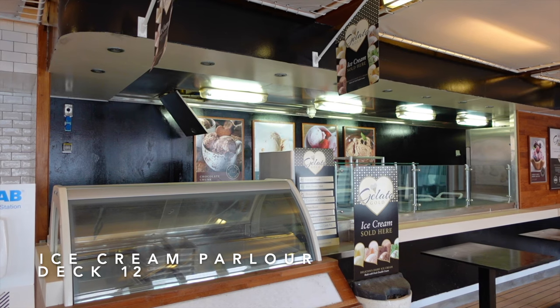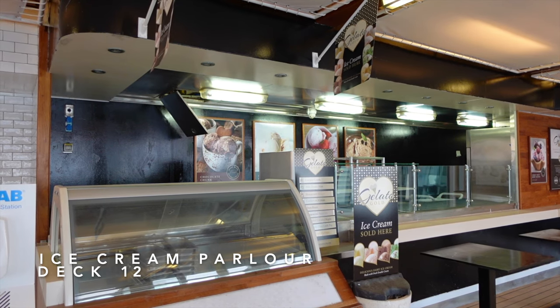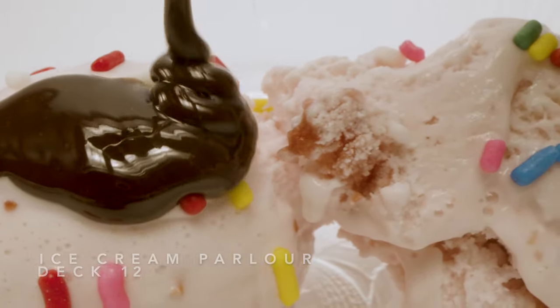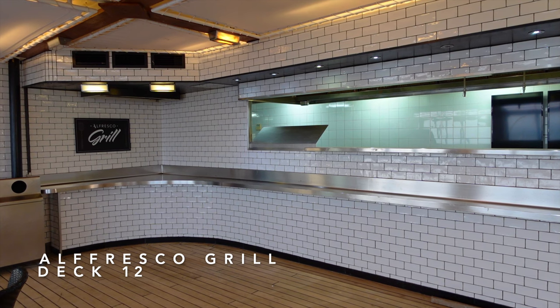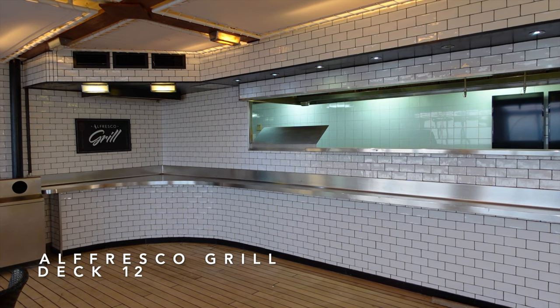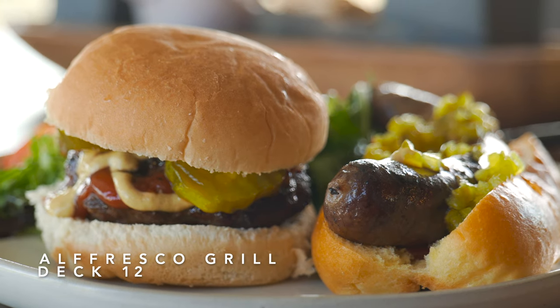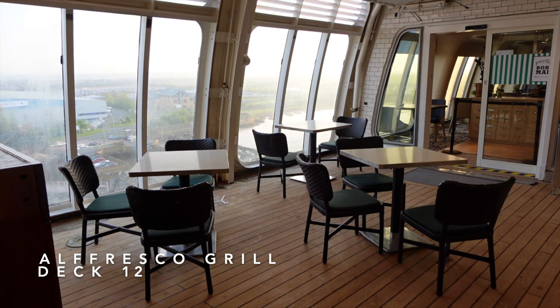Moving forward on Deck 12, on the port side you'll find the ice cream parlour where you can grab a cone and a couple of soft scoops. On the starboard side you'll find the Alfresco Grill where you can grab a hot dog, burger and chips while you're poolside — really handy if you've been in the pool and don't feel like drying off to go indoors.